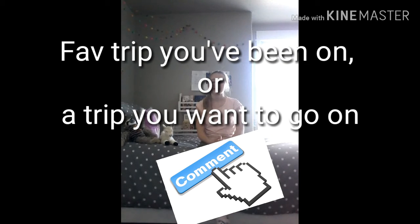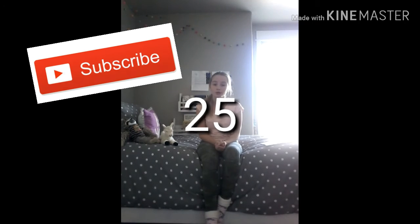Anyways, there are so many fun things to do in Puerto Rico and I hope you enjoyed this video. Don't forget to subscribe, like, and comment down below the favorite trip you've been on or a place you want to go. Make sure to share this video and channel with your friends and family to help us reach our 25 subscriber goal by 2020. See ya!